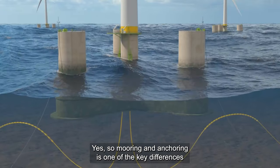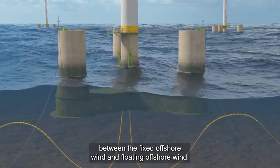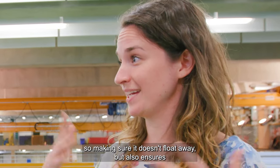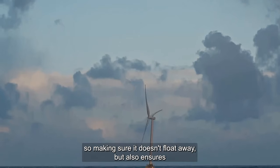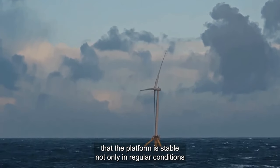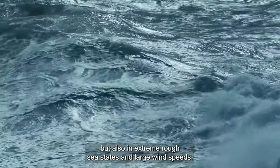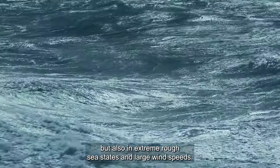Mooring and anchoring is one of the key differences between fixed offshore wind and floating offshore wind. It not only keeps the platform in place — making sure it doesn't float away — but also ensures that the platform is stable, not only in regular conditions but also in extreme rough sea states and large wind speeds.